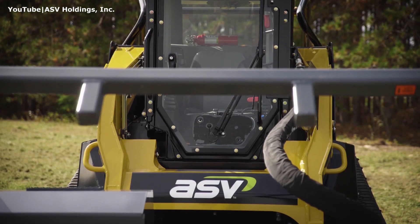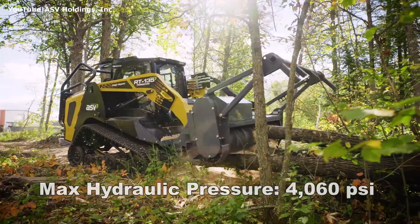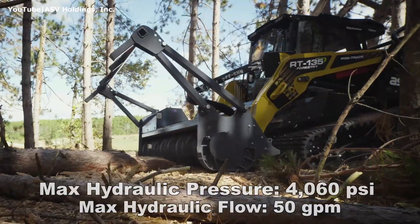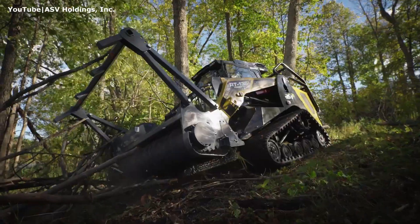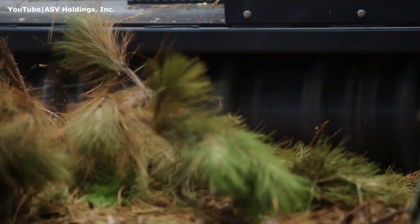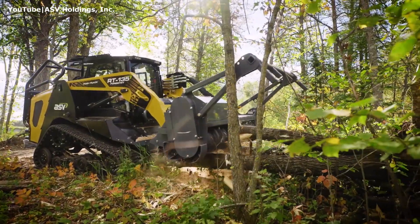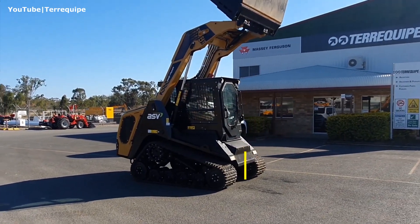The auxiliary hydraulics produces up to 4006 psi of pressure. Combined with a 50 gallons per minute maximum auxiliary flow — also the industry's highest — and an oversized auxiliary pump capable of 66 gallons per minute, the RT-135F transfers more engine power to the attachment with no sacrifices to machine performance. The height to the bucket hinge pin for this machine is 125 inches.